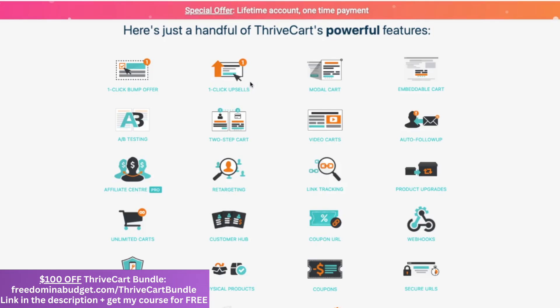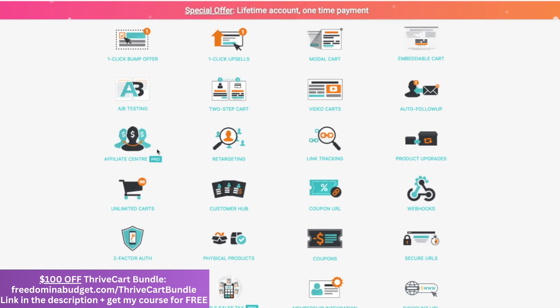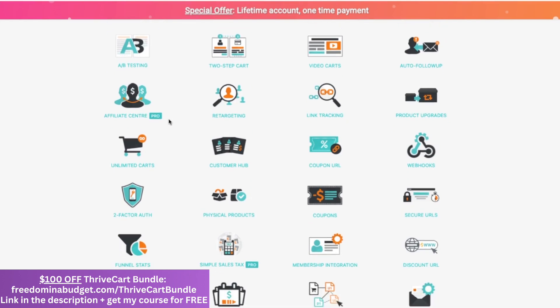They also have upsells, so you can add on things like memberships as well. They have the sales pages, carts — you can also embed just the cart on a website if you want. They have A/B testing, video carts where you can add a video, and a full affiliate center so you can have affiliates run right through Thrivecart. You can set it up so it goes through their link, or with a landing page or a lead magnet. I have it set up where if one of my affiliates refers someone to my lead magnet and they later buy my course, they still get the commission.